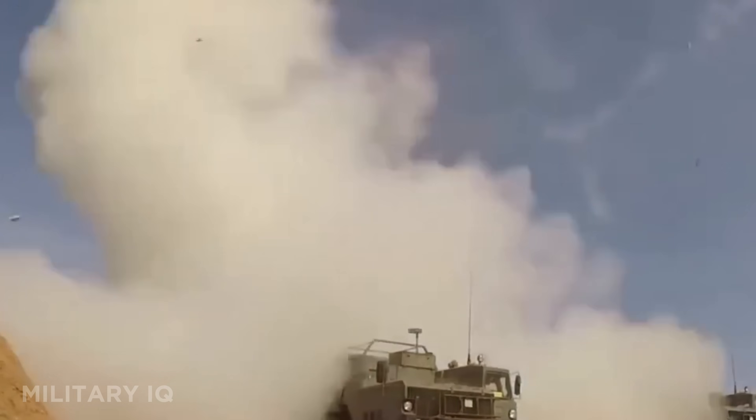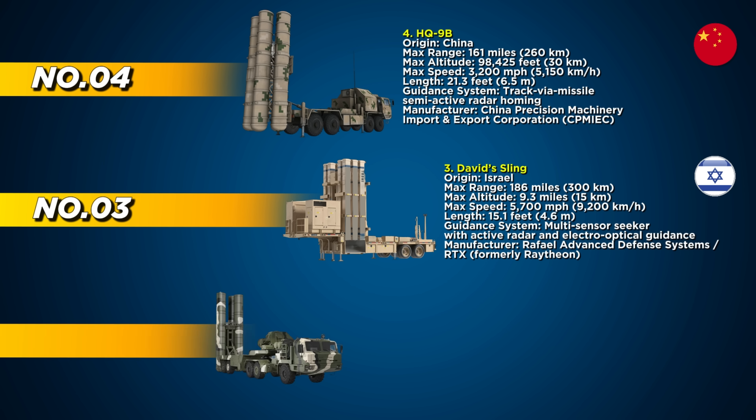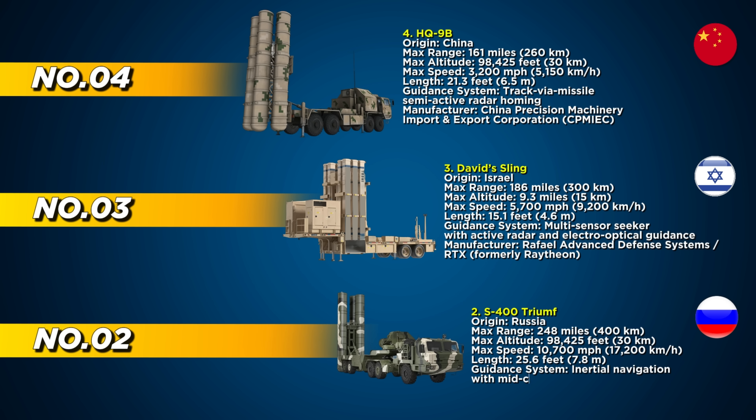The system's unique Stunner interceptor can adjust trajectory mid-air, giving it remarkable agility. At number 2 is the S-400 Triumph, Russia's most advanced and versatile air defense system currently in service. It's designed to shoot down stealth aircraft, cruise missiles, drones, and even ballistic threats — all at once.